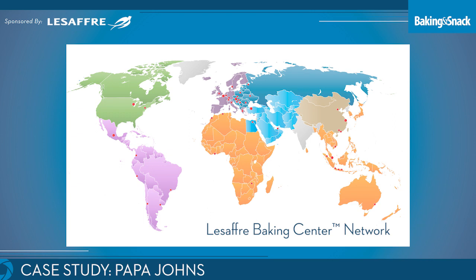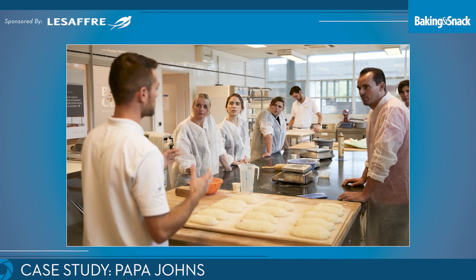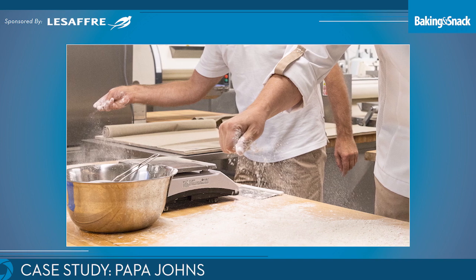We're very fortunate to have baking centers around the world where we can offer that service, and our technical bakers are always available to help as well. On the R&D side, one thing that Papa John's does that I love is the suppliers that have been around for a long time collaborate with other suppliers for that better ingredient, better pizza goal. So you'll have a yeast company along with a flour company and an oven company all working together for this common goal. It's a great thing.